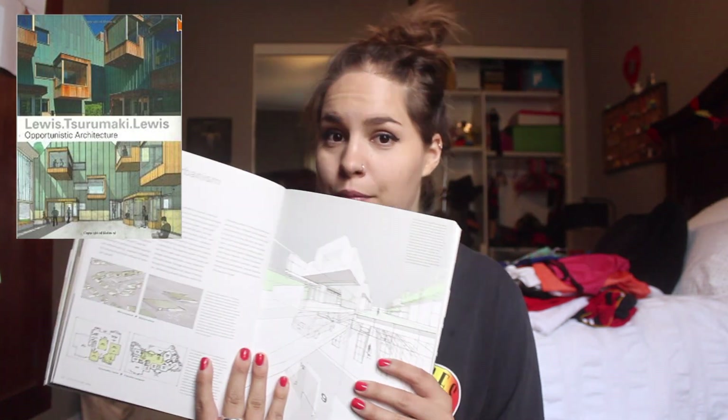I employed that technique a lot throughout school because honestly I was not the best at rendering to begin with, so when I could incorporate some hand drawing and make it look a little less realistic, it worked well for me. I got a lot of inspiration from this book — I've actually read it cover to cover on a bus one time. There are really fascinating projects in here; a lot of them weren't even completed, so they're kind of imaginary but super interesting. This is a must-read, or check out their website — they're called Lewis Suramaki Lewis.